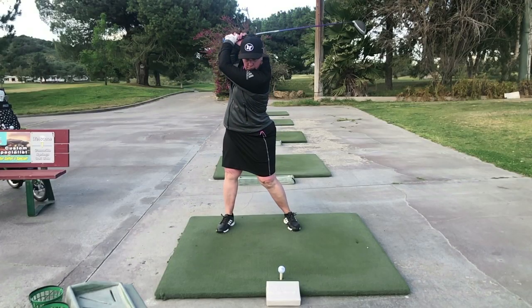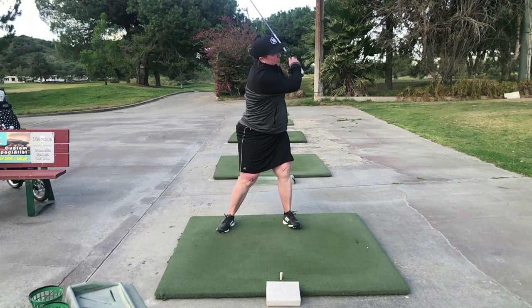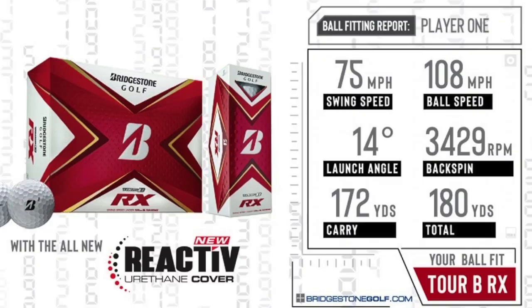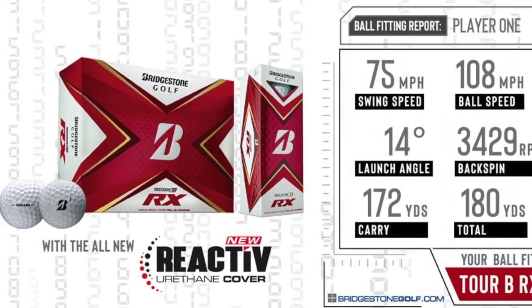Player one, as you can see, is a woman, and her swing style and ball flight are quite different from mine. Her swing speed was measured at 75 miles per hour, and her other stats also complemented quite closely to recent launch monitor data she'd given us. Her carry was a bit inflated, but the other numbers matched up well. She was fit to the Tour BRX, which is designed for players with swing speeds below 105 miles an hour.